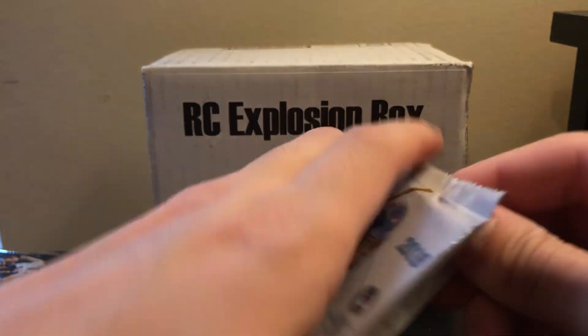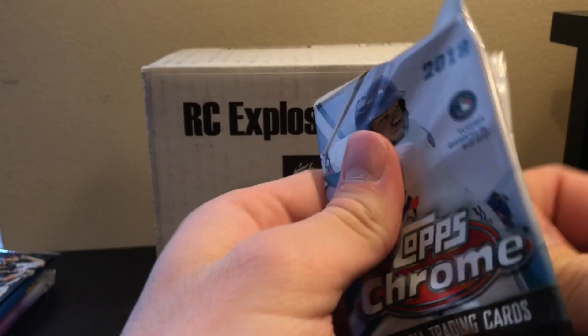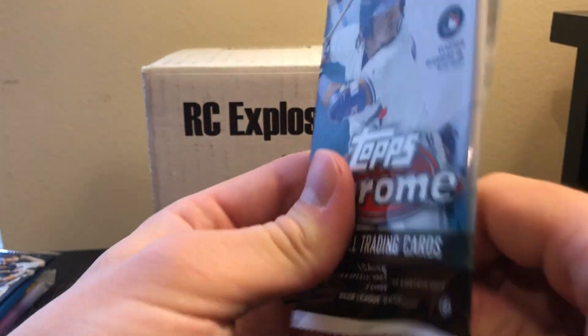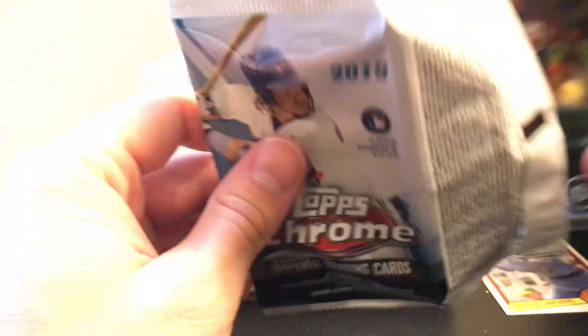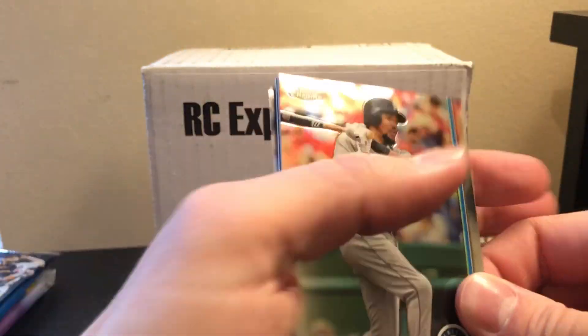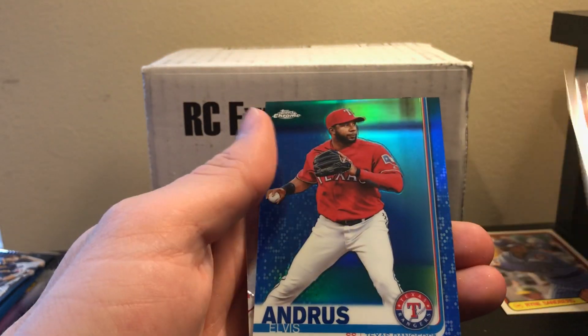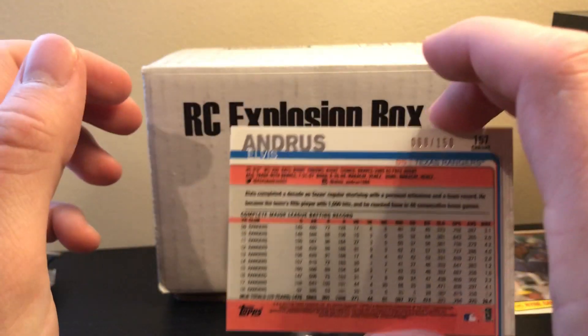We have 2019 Topps Chrome next. Of course you're looking for the big four: Fernando Tatis Jr., Guerrero, Pete Alonso, and Eloy Jimenez. Looks like we actually have some color — I thought I saw blue. It's blue, numbered out of 150 — not one of the big guys, but still nice.